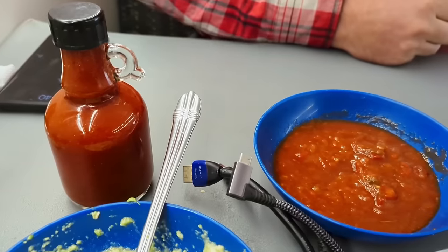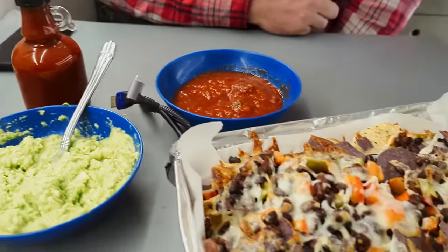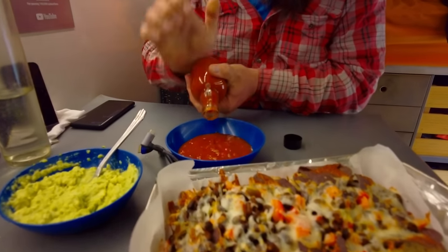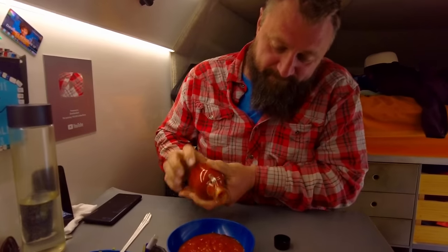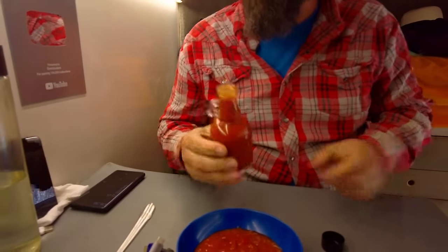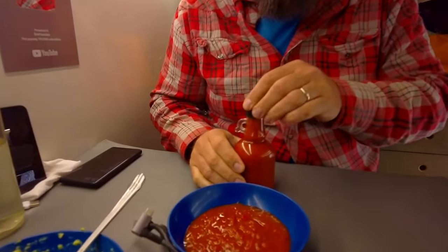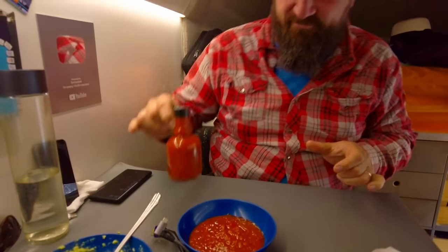For supper tonight we've got a plate of nachos, and this is Jason's homemade hot sauce — it's not coming out. We've got some essence off the top, which is probably going to be pretty hot. And yes, that is a maple syrup bottle. Canadian. Mm-hmm.